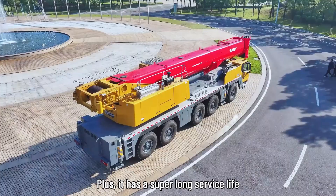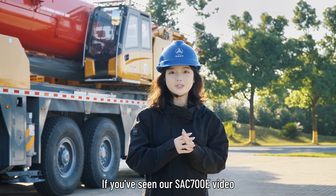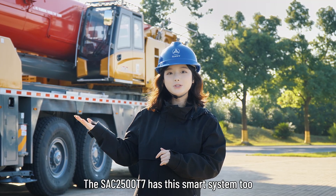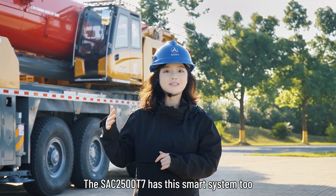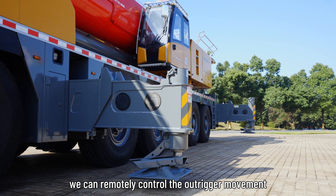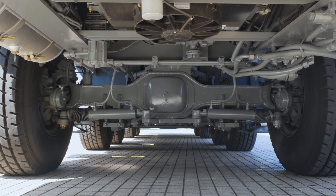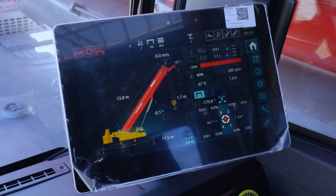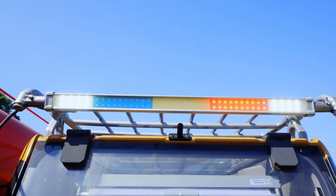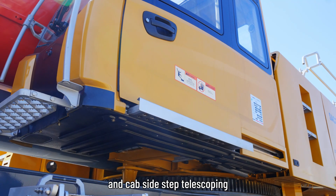Plus, it has a super long service life. If you have seen our SAC 700E video, you will already know about our wireless remote control system. This 2500 has this smart system too. Through this gadget, we can remotely control the outrigger movement, suspension movement, superstructure power on, remote start or off, light switching, crane operation, and cab-side step telescoping.